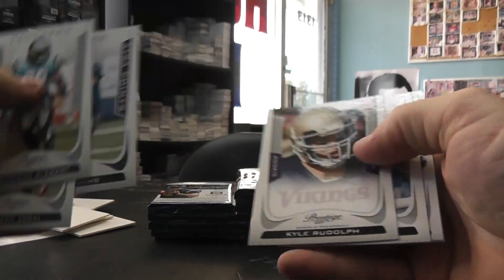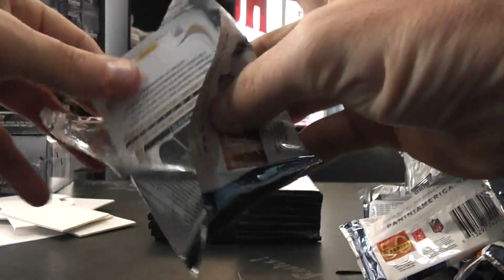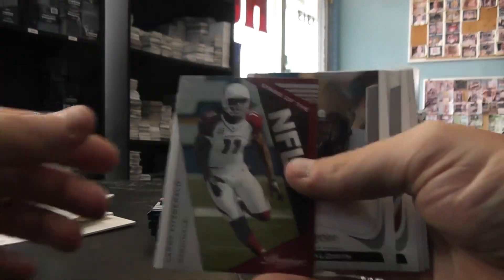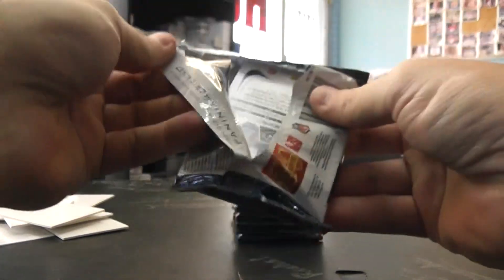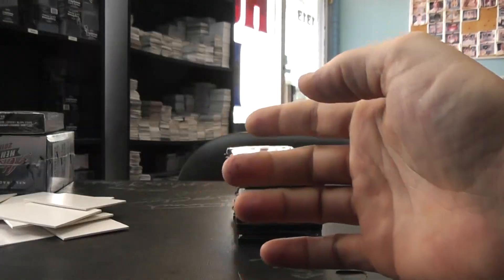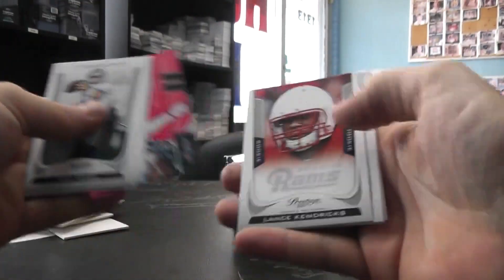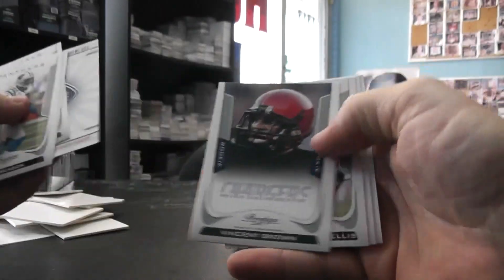Purple Eli Manning, number 150, Kyle Rudolph. Autograph — J.J. Watt — and that is $6.99. Larry Fitz, John Baldwin. Dual insert: Brees and Colston, Brooks Reed. Nate Washington, Lance Kendricks. Insert Austin Pettis, Vincent Brown.